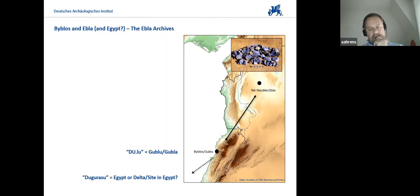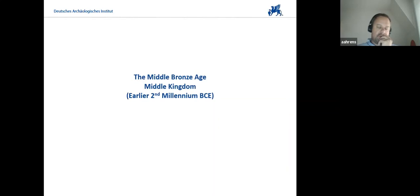What we don't have during the Old Kingdom is an emulation or adaptation of Egyptian motives at that time, at least from what is known in the archaeological record.